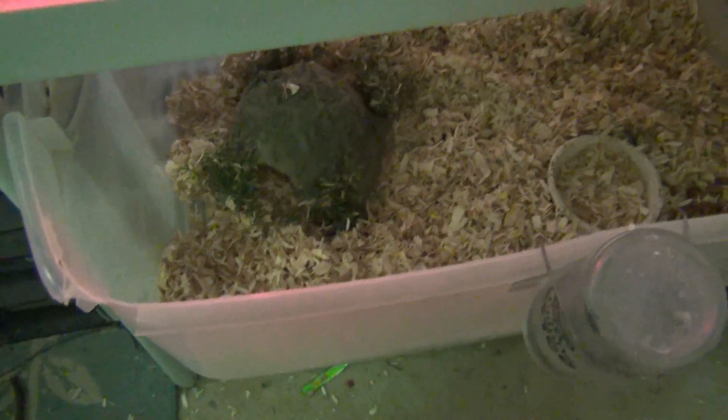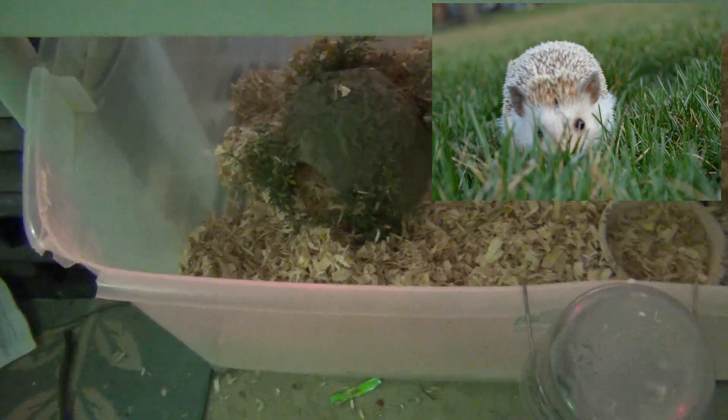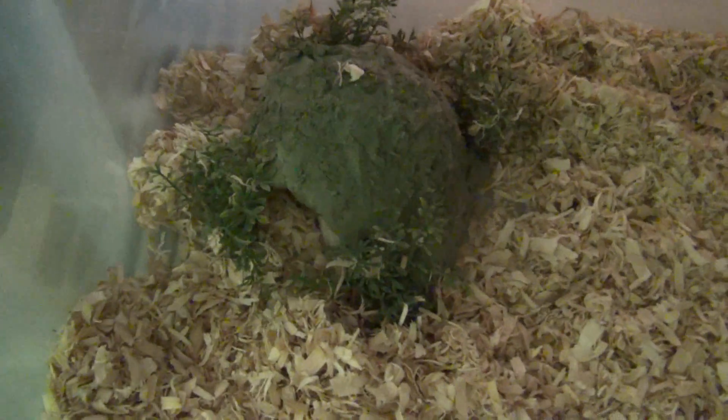Or you could use a heat pad. A small heat pad is fine; you don't have to get anything too big. Remember to keep your hedgehogs between 75 and 80 degrees. See you guys next time.